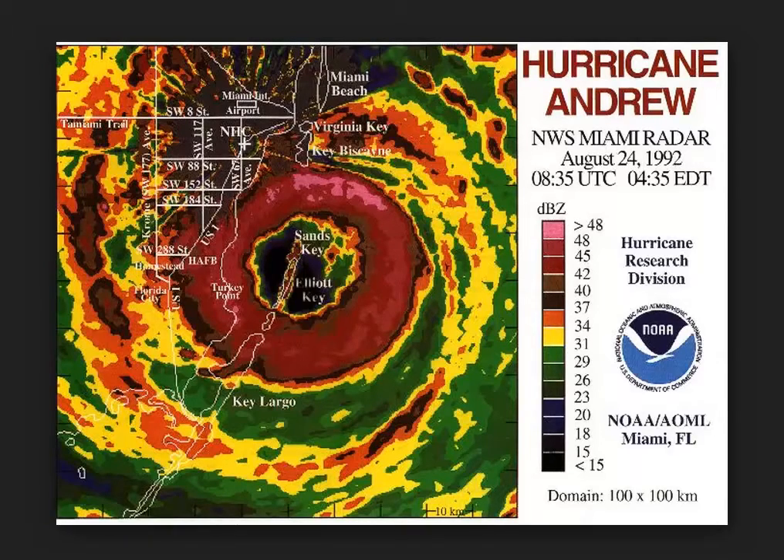I think only the hurricane of 1935, which went through the Florida Keys — the Labor Day storm — and also Hurricane Camille, which struck Gulfport, Mississippi in 1969, have been more intense than Andrew in terms of wind speeds.